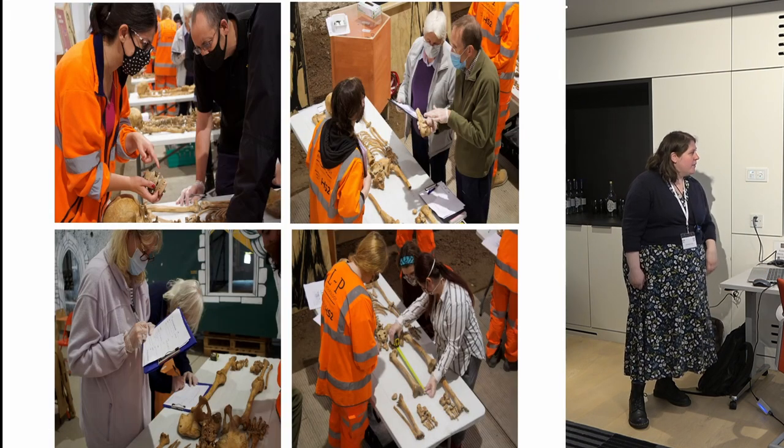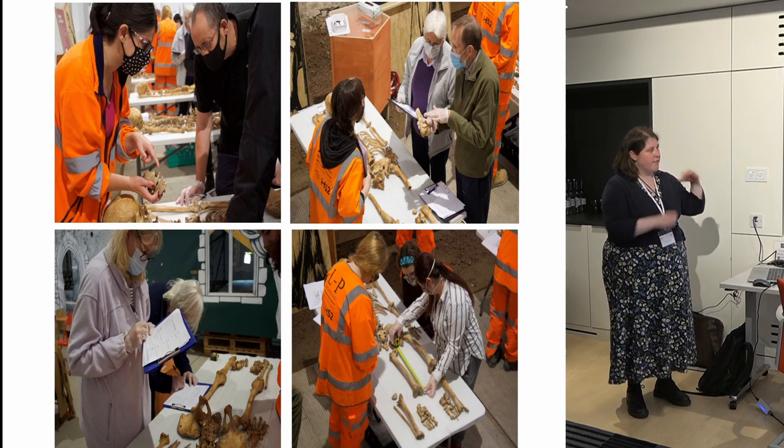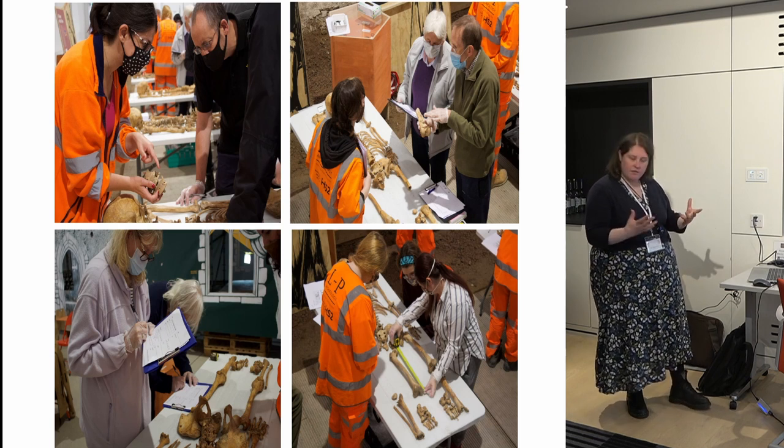Here are some examples of the different recordings — looking for pathologies, measuring the bones, and also looking for staining on the bones and similar features.